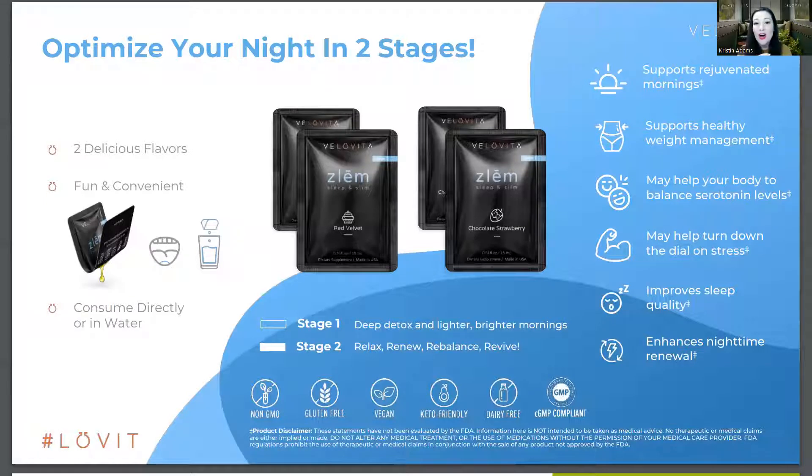Stage Two helps improve relaxation, renewing, rebalancing, and reviving the good bacteria in your gut. It's all about creating a healing system in your gut because you can have a good gut lining full of good bacteria, or a bad lining filled with yeast, fungus, and bad bacteria that makes you sick and wastes your immune system on your gut when it needs to be available to help you fight other diseases.